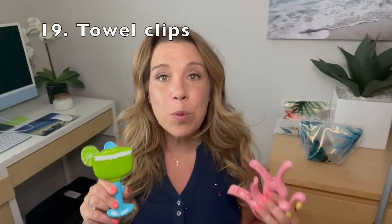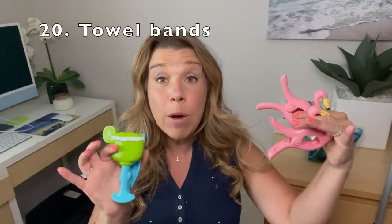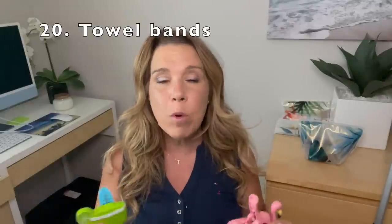Number nineteen: towel clips. It really does get very breezy on a cruise ship, so you want something to keep your towels from blowing away. They're also handy on excursions. You can bring towel clips or you may prefer towel bands.